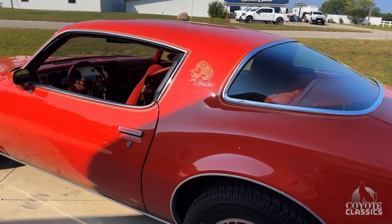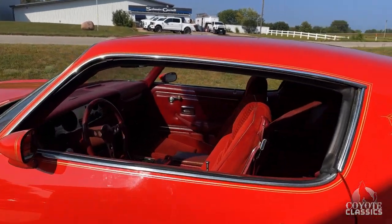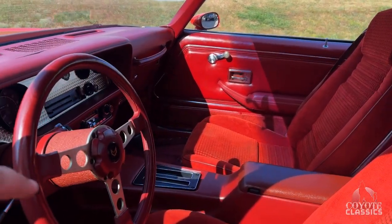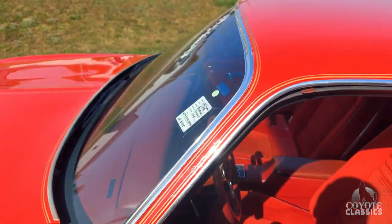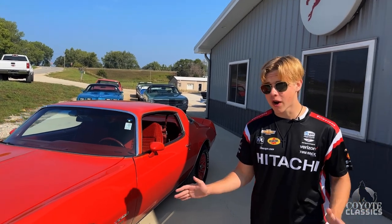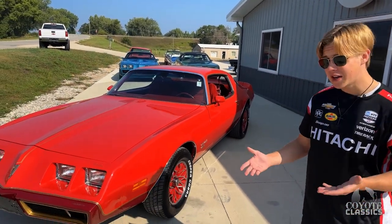With the Redbird, you get exactly what you think - red. Yeah, it's very red. You've got these gold pinstripes and lots of gold accents. They didn't make very many of them. There are no real production numbers on these Redbirds because Pontiac was just pushing out cars left and right in '78 and '79.